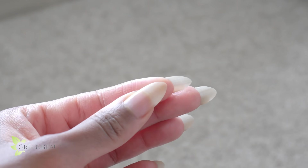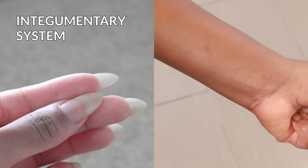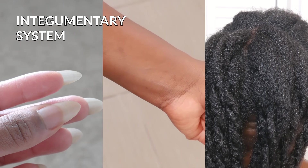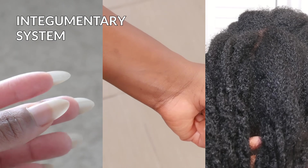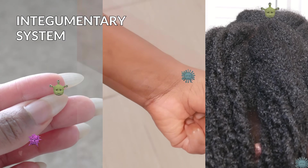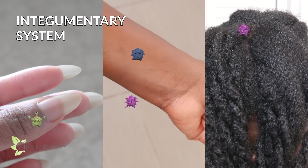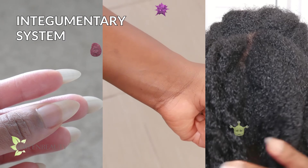Nails are part of the integumentary system, which also includes the skin and hair. Amongst other important functions, this system forms a physical barrier between all the little critters and chemicals in the external environment that wants to kill you and your fragile internal environment. So as far as protection, it's important.